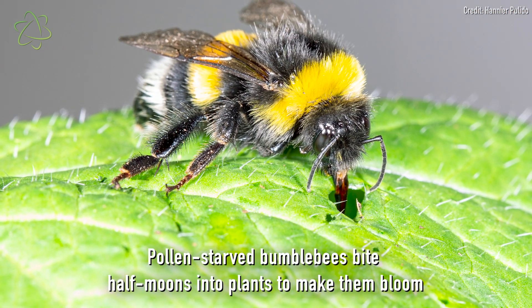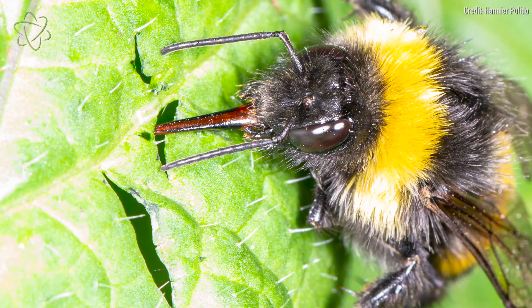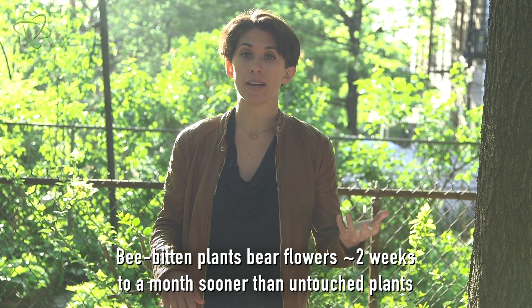These holes look like little crescent moons, or they can also poke out pinprick kind of holes with their tubular mouthparts. They found that flowering plants that are beat up in this way end up blooming two weeks to a full month earlier than plants that remain untouched.